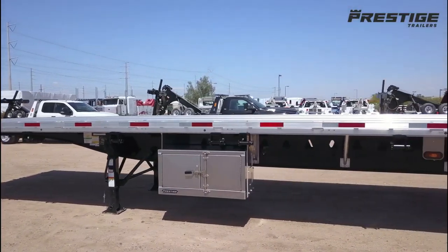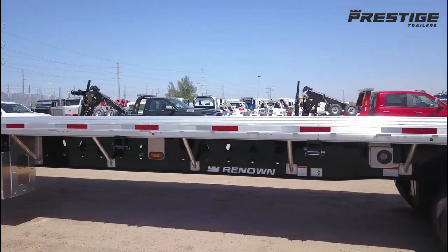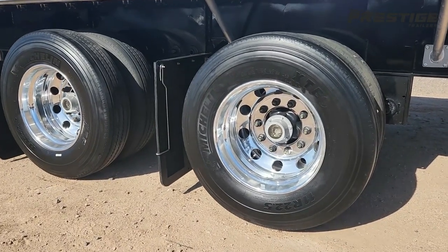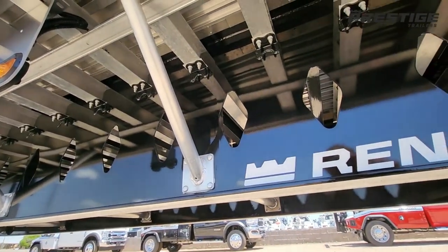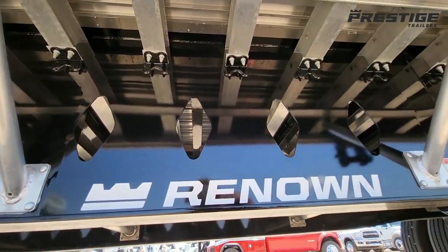An aluminum toolbox is installed behind the landing gear. The Michelin tires are mounted on aluminum wheels. It has a steel frame with aluminum cross members and a reinforced coil package.